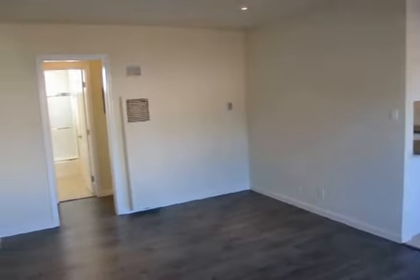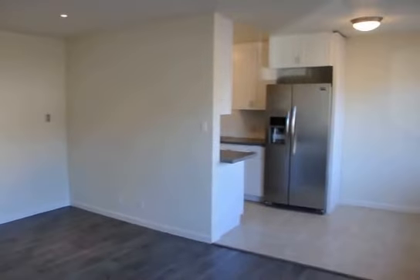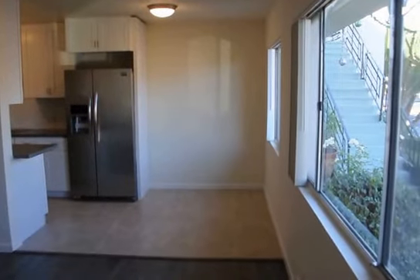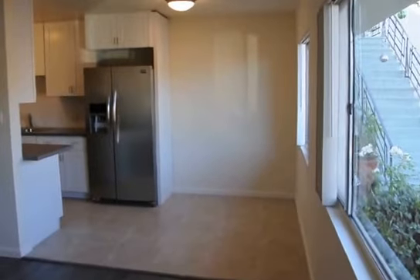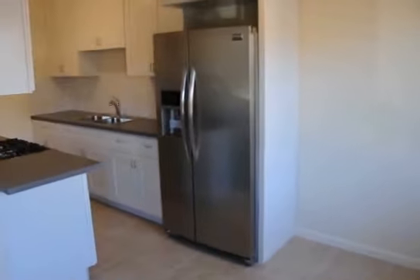This video is for a stunning, completely remodeled one bedroom, one bath apartment near Pico and Fairfax on Ellsinger Avenue, close to The Grove, close to Park La Brea, near Hancock Park. It's a great location and a beautiful building.